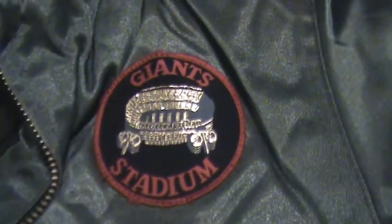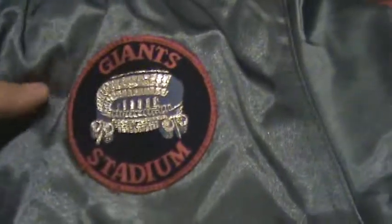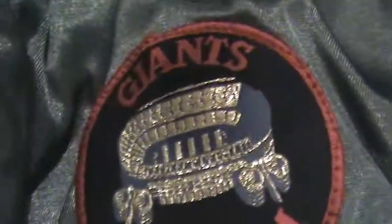This jacket looks really cool. It's a big jacket but if you look closer it's got the Giant Stadium patch sewn on there, and it's from a uniform company from New Jersey. It looks like someone would wear this jacket when they were employed at Giant Stadium. Really great, heavy, heavy, heavy jacket. Nothing on the back — it just says Giant Stadium.